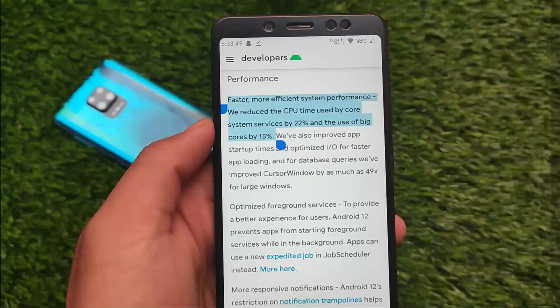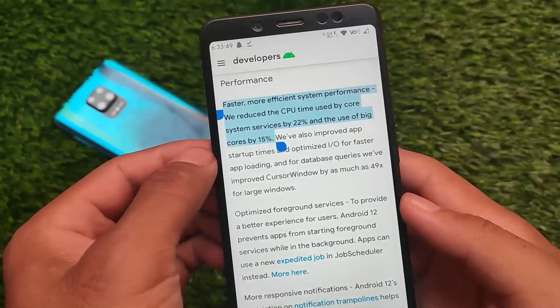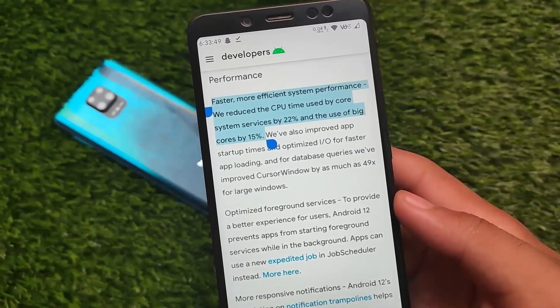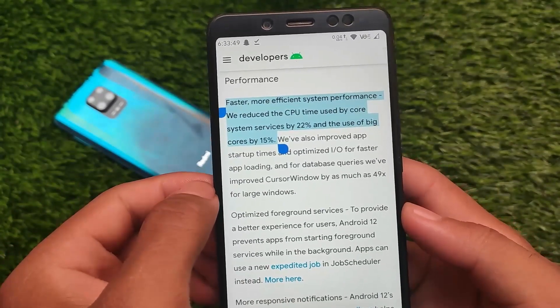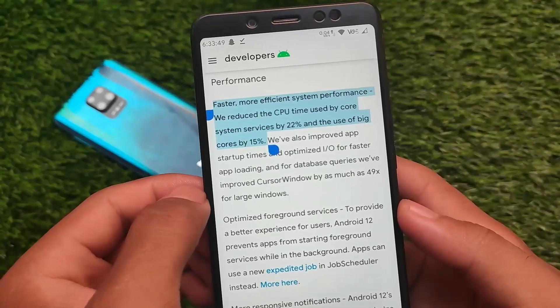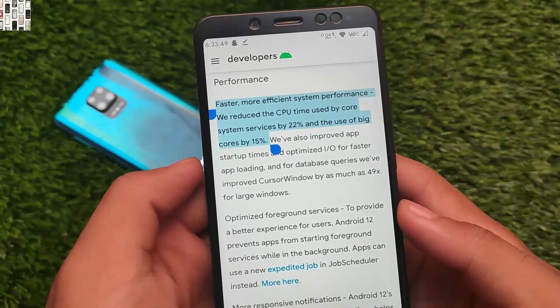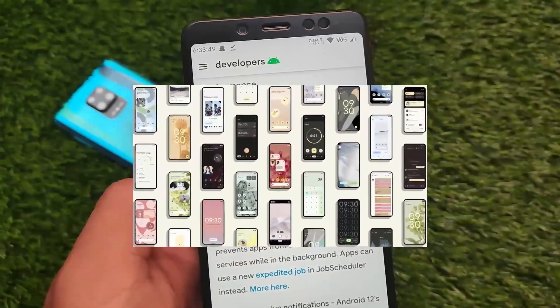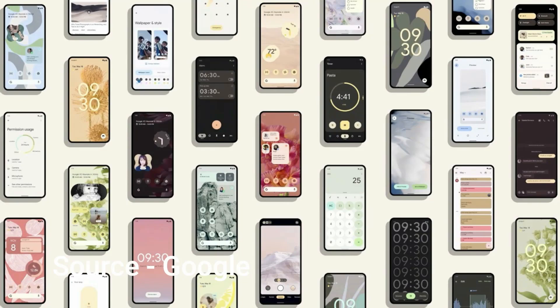In terms of performance-related improvements, they said that faster, more efficient system performance would reduce the CPU time used by core system services by 22 percent, and the use of big cores by 15 percent. That's a huge amount. Android 12 is significantly increasing performance, and it's officially rolling out to Pixel devices very soon.